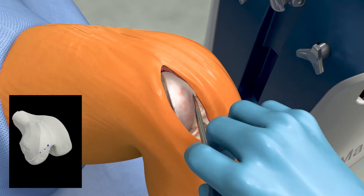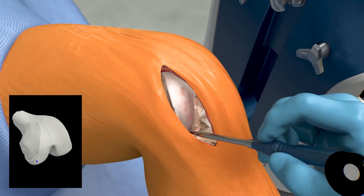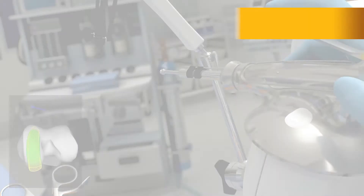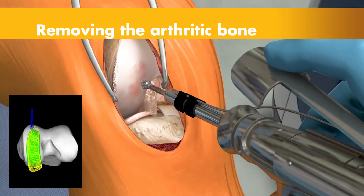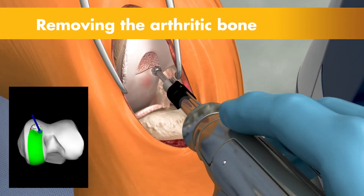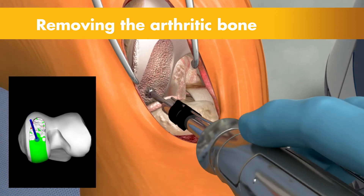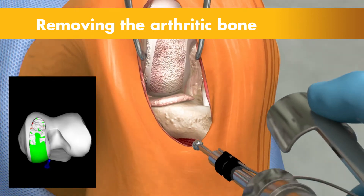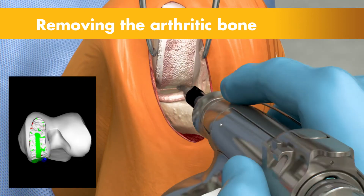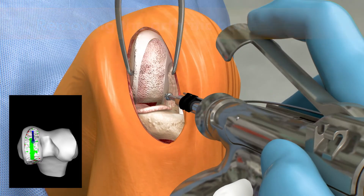Once the anatomy is registered to the 3D model, the surgeon has the flexibility to modify the preoperative plan based on their assessment of the patient's anatomy and range of motion. Then the surgeon guides the robotic arm to remove the arthritic bone and cartilage from the knee. A virtual boundary provides tactile resistance to prevent the surgeon from removing more than just the arthritic bone identified in the preoperative plan. And visual cues shown in green appear on screen to show how much bone to remove, helping the surgeon stay on the preoperative surgical plan.